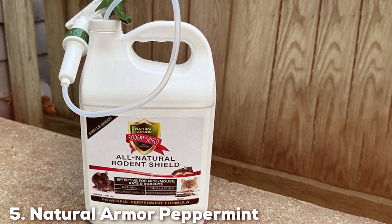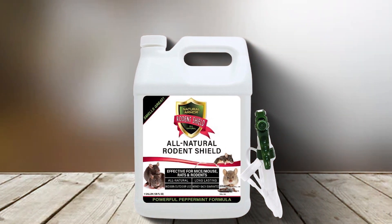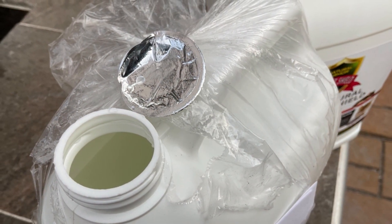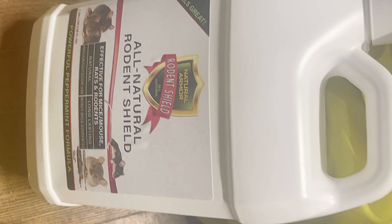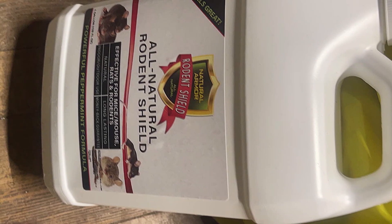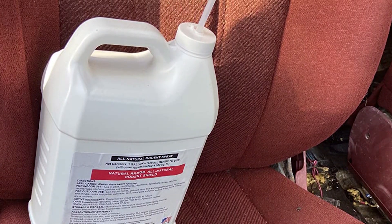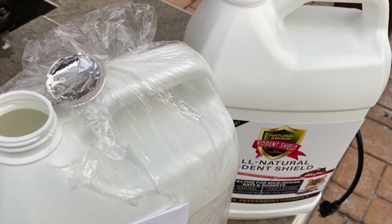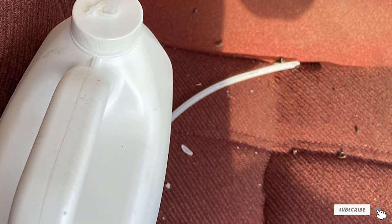The number 5 position is held by Natural Armor Peppermint Repellent. This is an eco-friendly and humane solution for deterring rodents and other pests. This product leverages the natural repellent properties of peppermint oil, offering a non-toxic and safe alternative to traditional rodenticides. The peppermint scent is highly effective in repelling a wide range of pests including mice, rats, and even some insects. The strong aroma interferes with the pest's sense of smell, making the treated area unappealing to them. This repellent is particularly suitable for those seeking a natural and chemical-free method to protect their homes, gardens, and other areas from pest infestation. It is easy to use and can be directly sprayed in areas where pests are a problem. Its formula is long-lasting, ensuring extended protection after each application. The product is safe to use around children and pets, making it an ideal choice for households. It does not contain any harmful chemicals or toxins, making it a sustainable and environmentally friendly choice that does not harm the environment or non-target species.